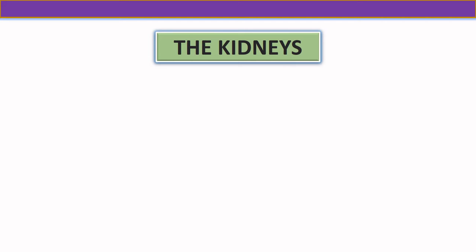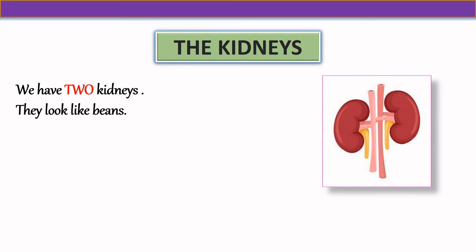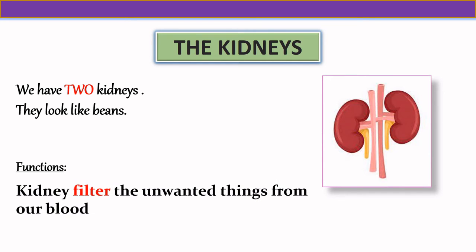Our next internal organ is the kidneys. We have two kidneys. They look like beans. The kidneys filter the unwanted things from our blood.